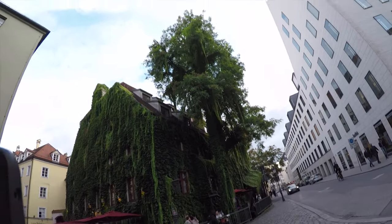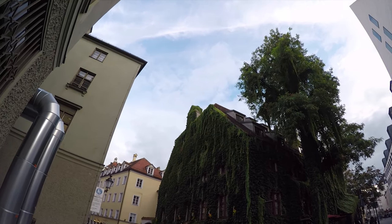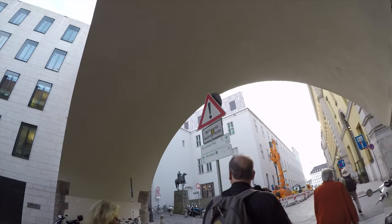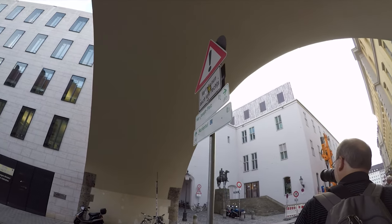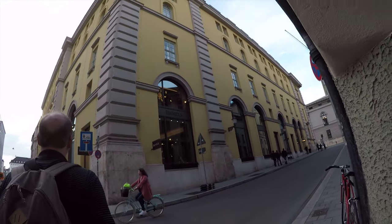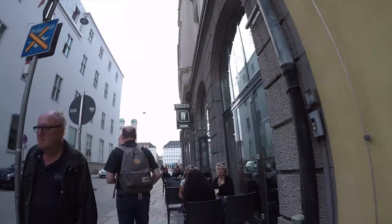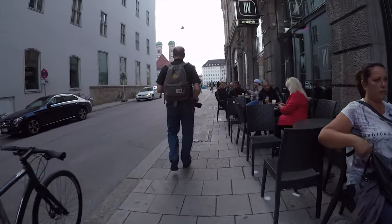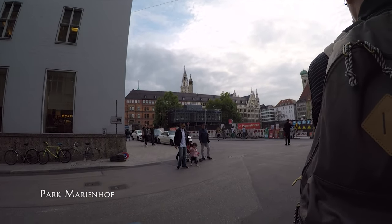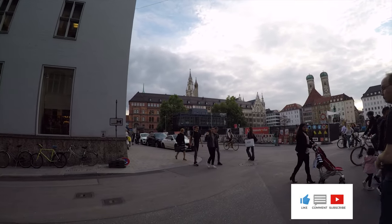So at this point in the afternoon, we've had our beer and we've stopped by the world-famous Hofbrauhaus. Now we're just kind of wandering around. We were on a very tight schedule in Munich — we were only really there for three nights. That morning we were actually in Frankfurt, and we spent a few hours taking the train from Frankfurt down to Munich. So by the time we got to Munich, it was already around the middle of the day.